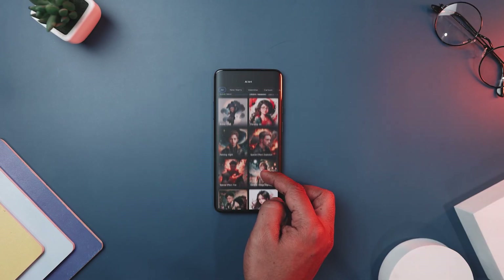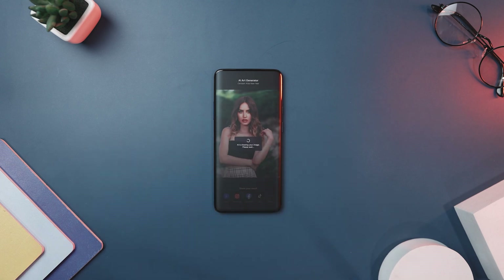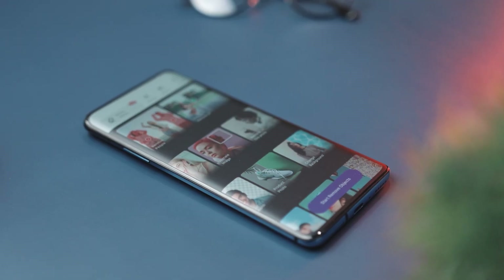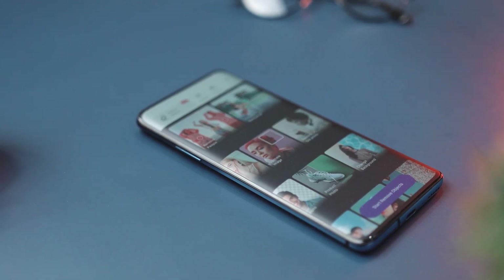My personal favorite is the AI art generation feature, which enables you to craft unique and captivating works of art drawing inspiration from your own creativity. With just a few taps, you can create stunning ready-to-use AI-generated images. Also, with a variety of filters and effects, your artistic side can be unleashed, and your photos can be transformed into a stunning work of art with just a single tap.